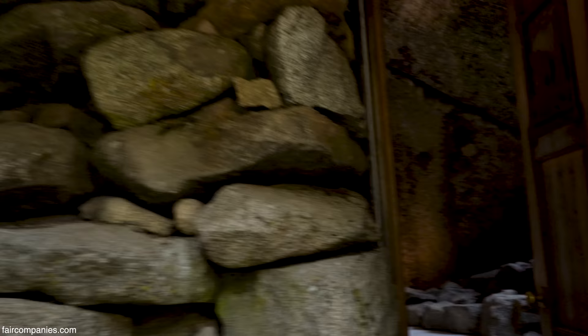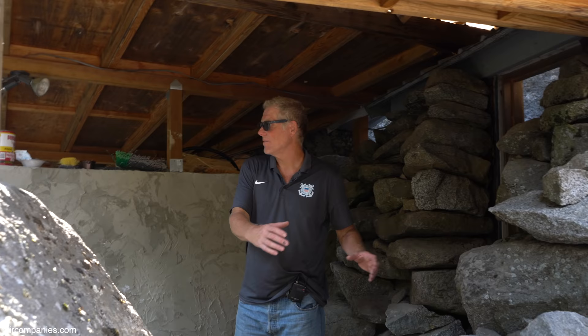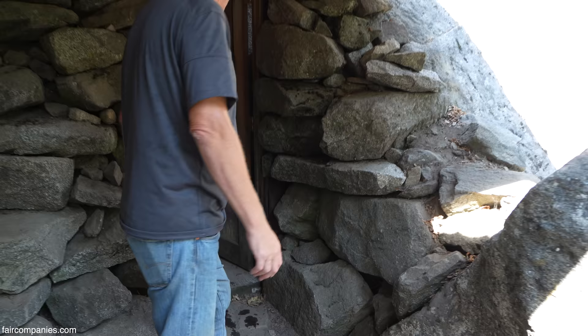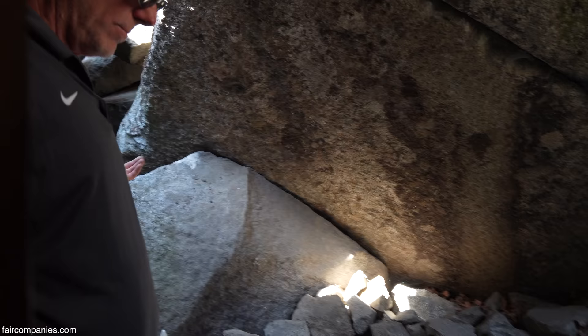We built an outhouse. It doesn't drop straight down because the pit is actually a naturally formed pit between the rocks, so I needed to run the material off a couple of feet before it could drop. Not a big deal — I diverted some creek water to allow for it to be a flush toilet.